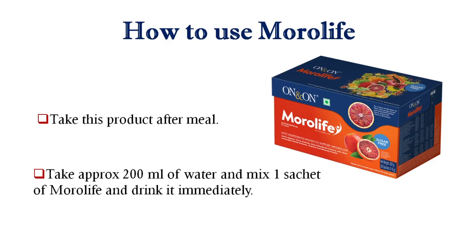Now let's know how to use this product. Take it after a meal. You can use 2 sachets per day of Morolife. Take approximately 200ml of lukewarm water, mix 1 sachet of Morolife, and drink it immediately. Do not let it sit for a long time.